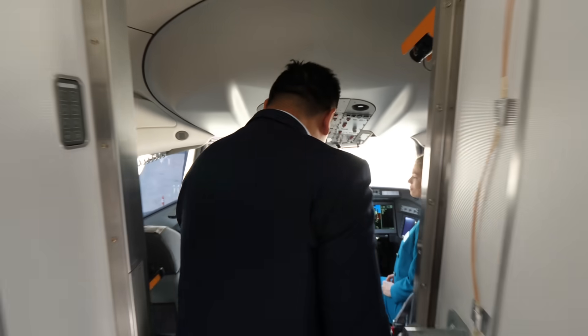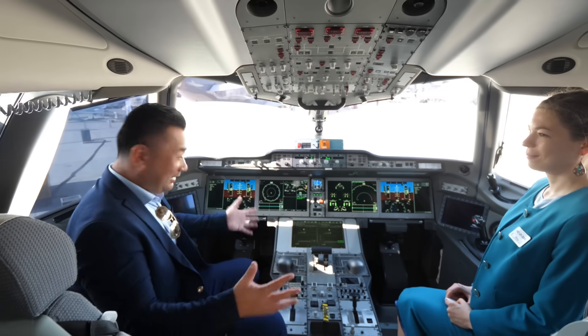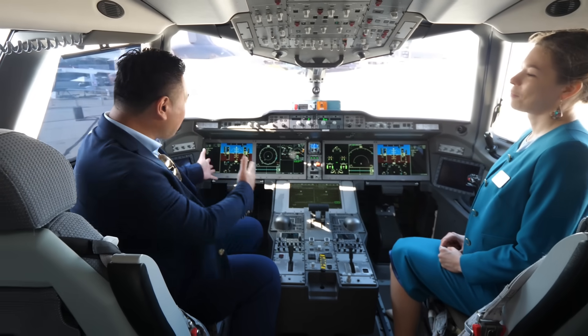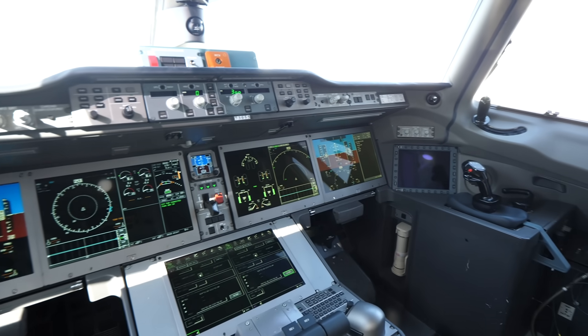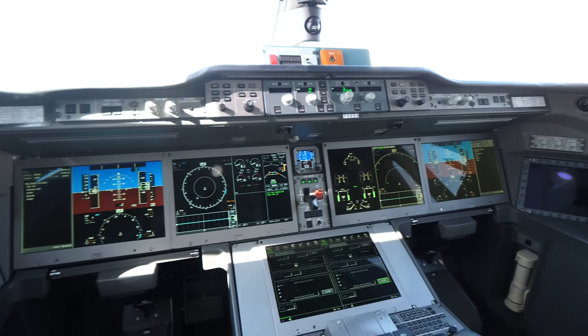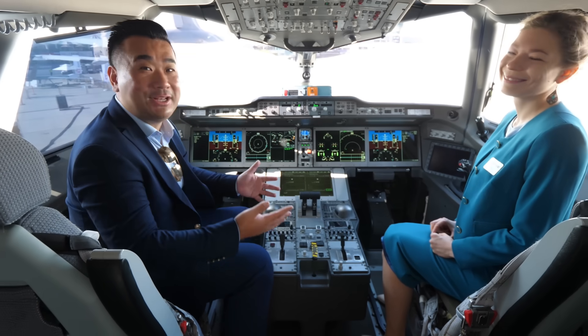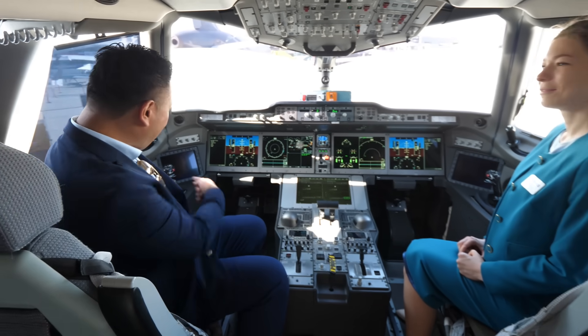Let's check out the MC-21 cockpit. Wow, I'm surprised — for a narrow body airplane, the cockpit here is huge. It looks so familiar: four major displays. It looks very similar to Western airplanes now. Even the color has changed from the old emerald green. Everything looks very modernized, and there's a fly-by-wire yoke as well.